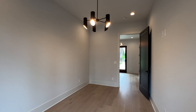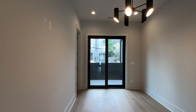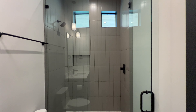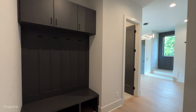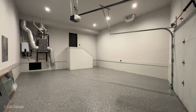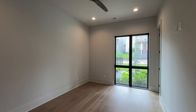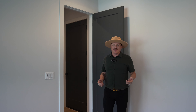Right off the foyer, you've got a bedroom that could also be an office, and it offers a private balcony. Down the hall, there's a full bath with a beautiful tiled custom shower. There's also a drop zone for when you come in from the two-car garage, which is already prepped for an electric vehicle. And then we walk into the next bedroom on this floor with a custom-built walk-in closet.